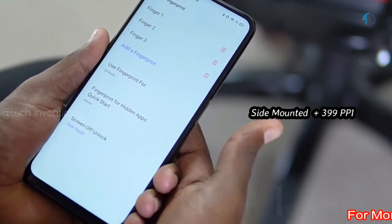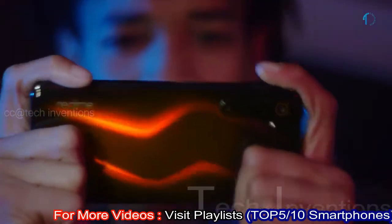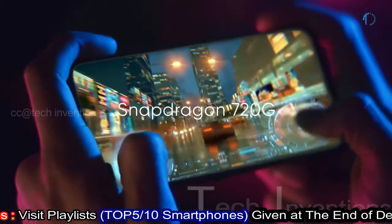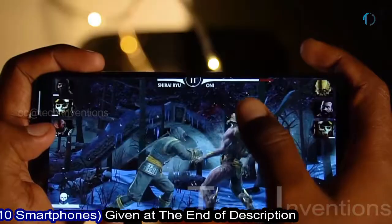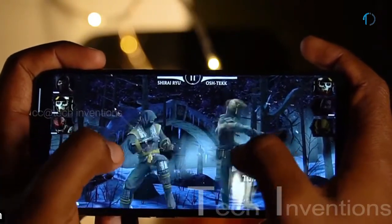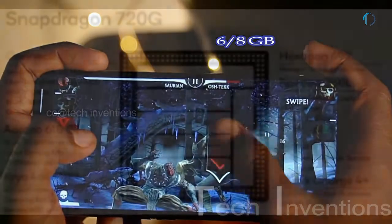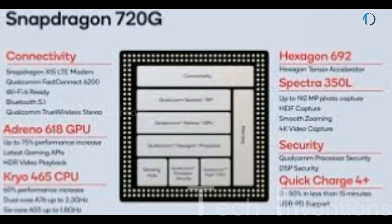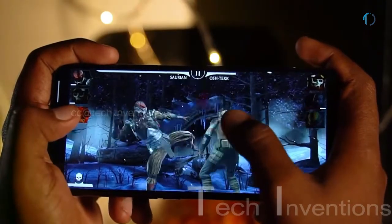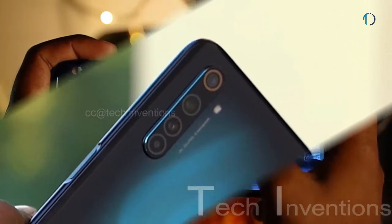The smartphone has a side-mounted fingerprint sensor with an image density of 399 ppi. The Realme 6 Pro is based on a 1.8–2.3GHz octa-core Snapdragon 720G 8nm processor with Adreno 618 GPU, packed with 6GB and 8GB of RAM. The Adreno 618 is 14 to 30% faster than the Snapdragon 730, and the 730G offers an additional 15% performance gain due to higher clock rates.